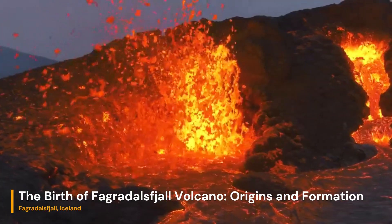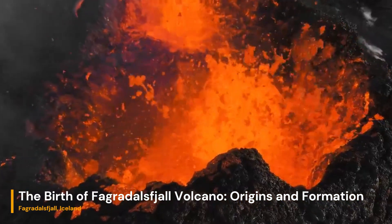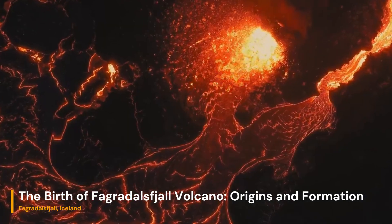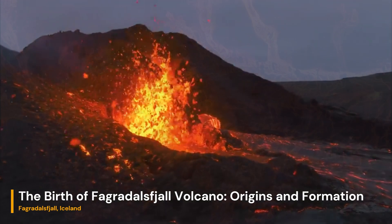The story of Fagradalsjall volcano begins millions of years ago, as tectonic forces beneath the Earth's surface set the stage for its emergence. This stratovolcano is situated within the Reykjanes Peninsula, an area characterized by the Mid-Atlantic Ridge's tectonic activity.